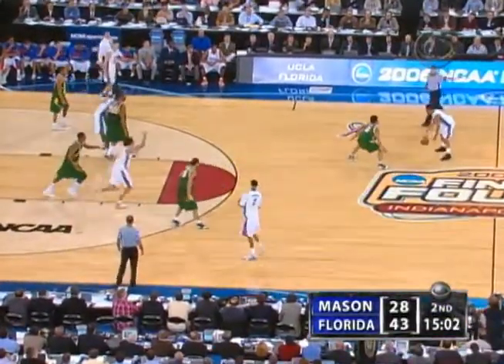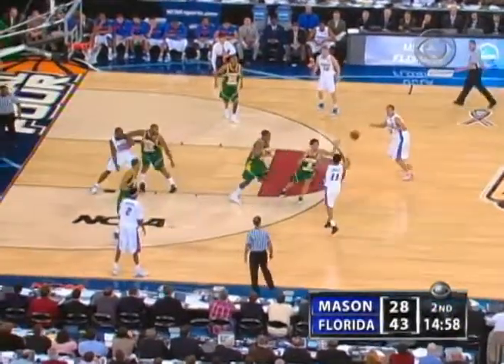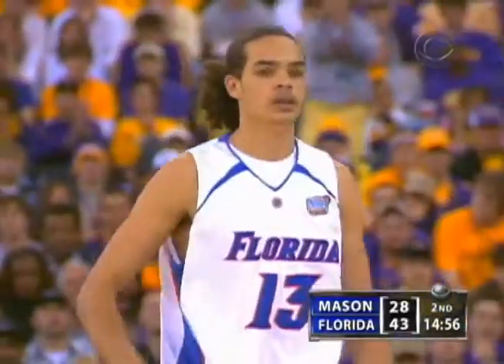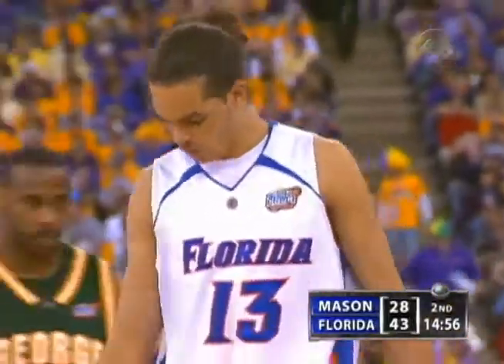He was moving on that shot a little bit — he likes much better to just be spotting up and getting in on a kick out. Travel against Noah. Noah's a guy with so much energy — he's been sitting on that bench and he just wanted to get that motor started right away.